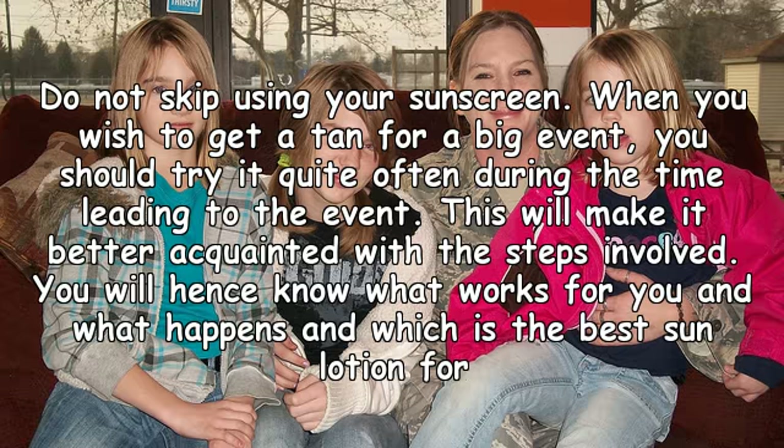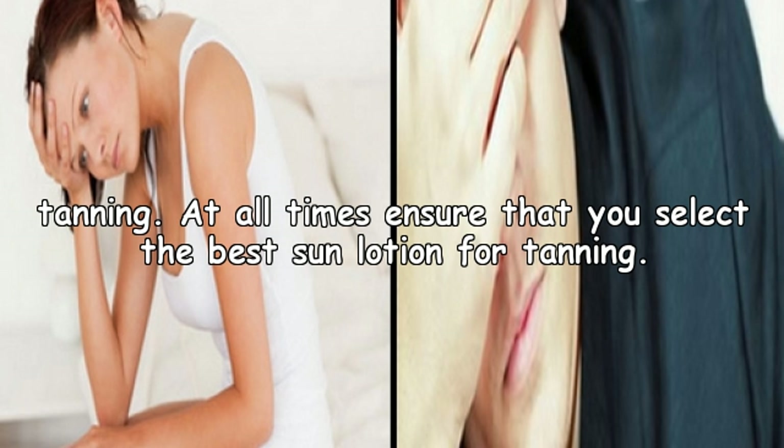Do not skip using your sunscreen. When you wish to get a tan for a big event, you should try it quite often during the time leading up to the event. This will make you better acquainted with the steps involved, so you will know what works for you and which is the best sun lotion for tanning. At all times, ensure that you select the best sun lotion for tanning.